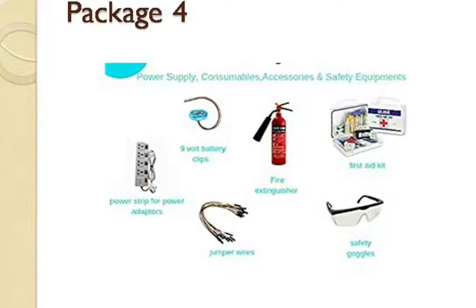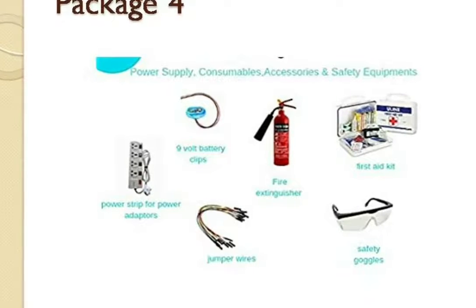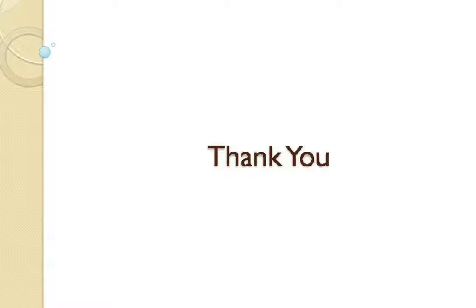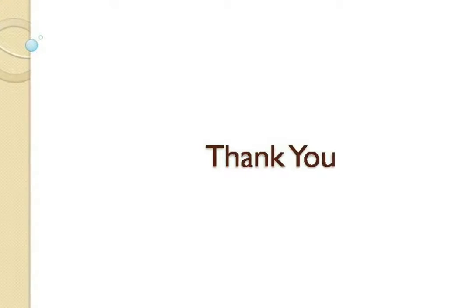Safety is most important when we are working with these products, so the fourth package is the Safety and Accessories Package. Thank you for your patient listening. In the next video, we will see still more details of ATL Tinkering Lab. Thank you so much.